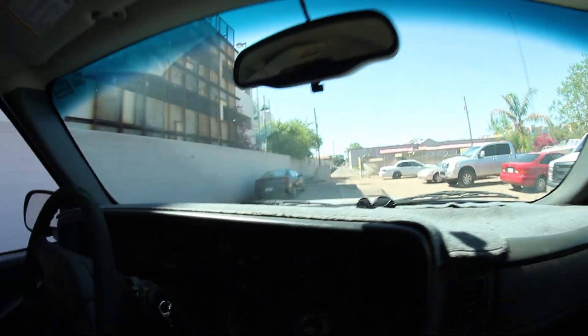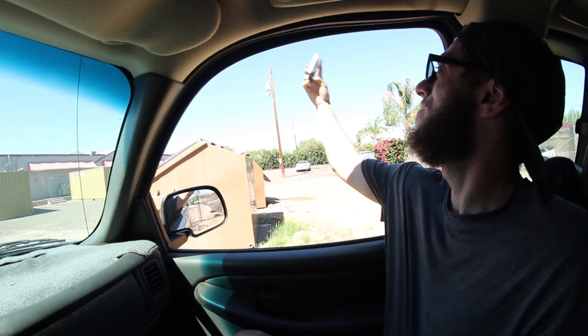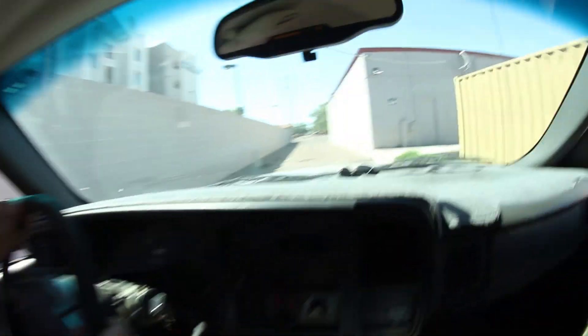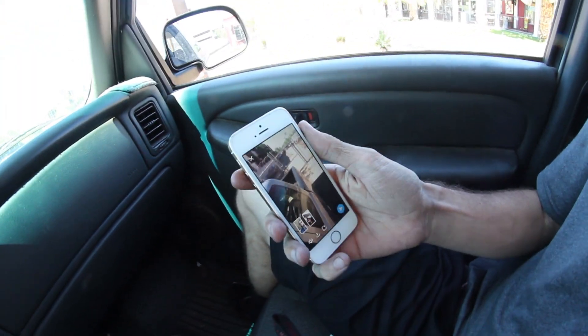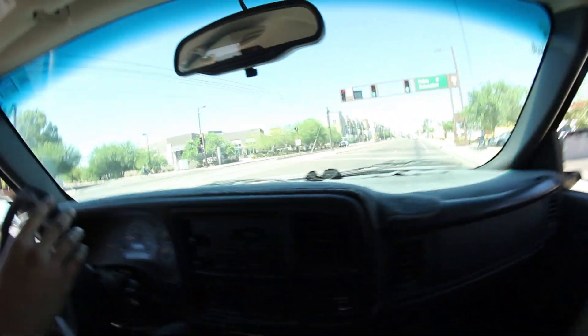Dude you should have let me clean out the roof. Fucking sent it dude. Did I get a good angle on that burny dude? Yeah, fuck yeah dude. Oh there's a post.